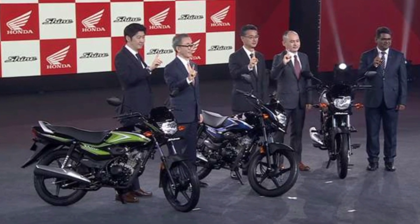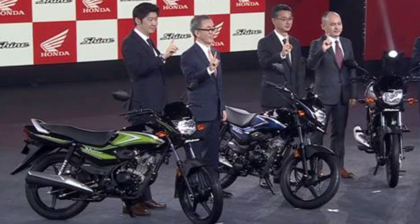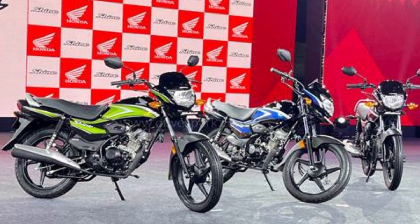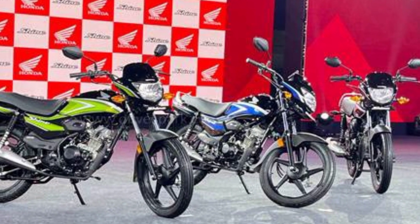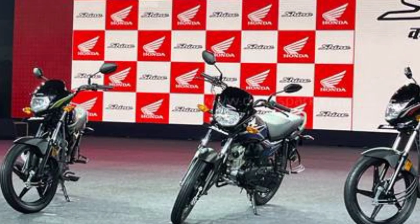Hello everyone, finally Honda company has launched one more new bike in the Indian two-wheeler market — the Honda Shine 100. In this video, we will compare the Honda Shine 100 bike to the Hero Splendor bike. We will compare their features, specifications, hardware configurations, and pricing. So make sure to watch till the end of this video.